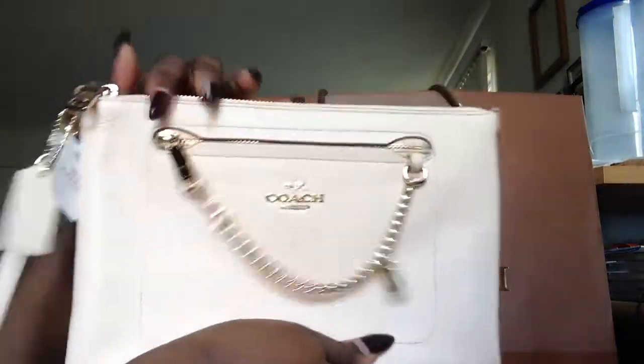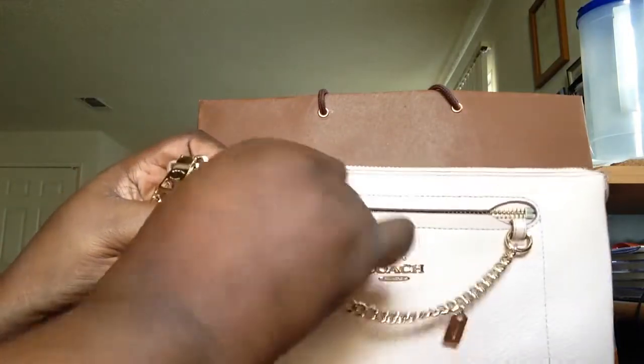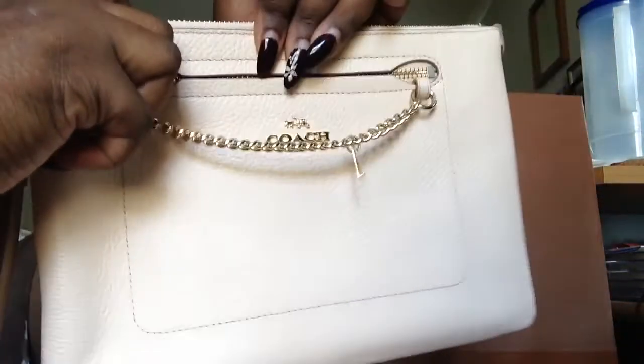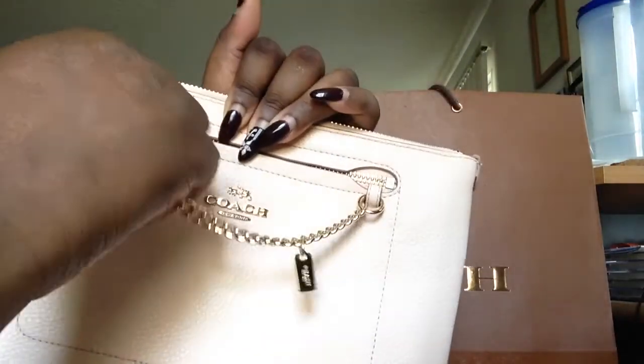It just zips right back up. You can carry this either with the wristlet, or you can carry it by this little handle right here. The little handle also comes off and you can put it on the other side and carry it as a wristlet. And you can just carry it as a clutch — I would prefer it as a clutch because that's pretty much why I bought it.